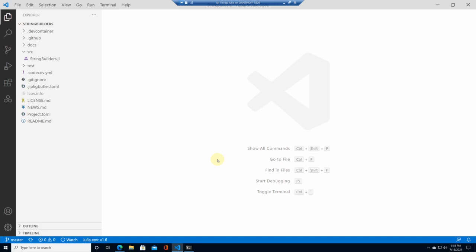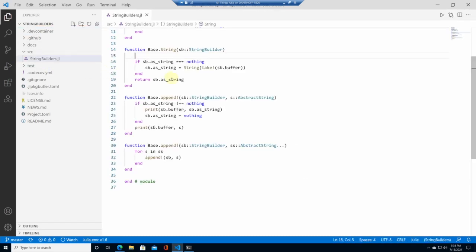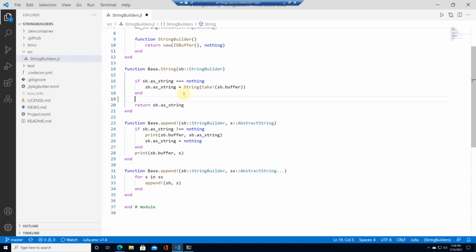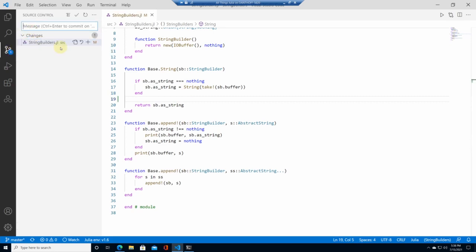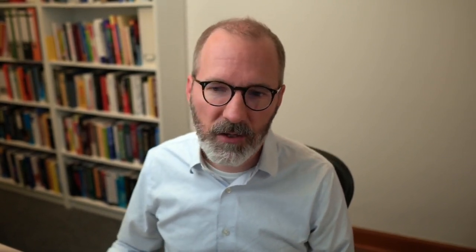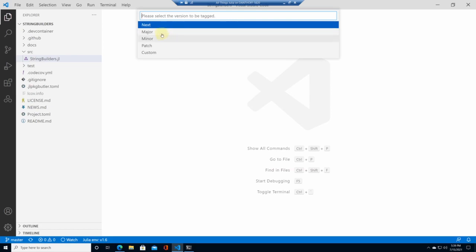Another new feature that makes life for package authors easier is an integrated package tagging functionality in Visual Studio Code. Here I'm in a folder that is a Julia package called StringBuilders. I'll make an inconsequential change — just adding an empty line — and commit that. Now I'm going to pretend this change warrants a new release. I can open the command palette and search for 'Julia: Tag New Package Version'. It's still labeled experimental, but I use it for all my packages and it works great.